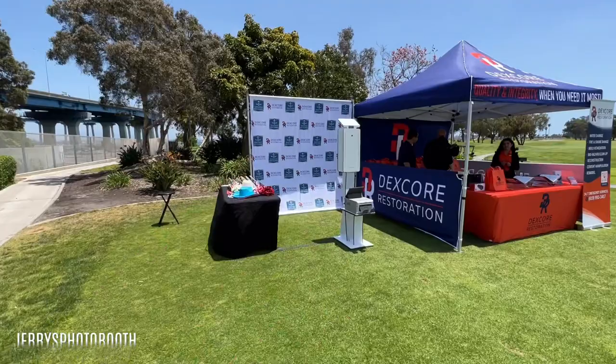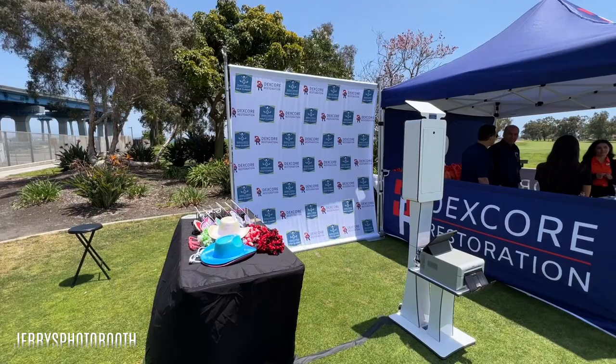They got themselves a nice photo booth, printing station, iPad, props, and a custom backdrop we ordered for them, which is very nice.